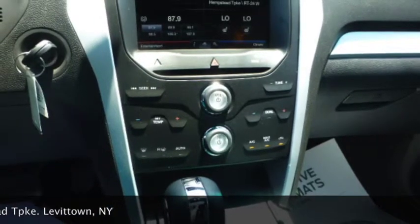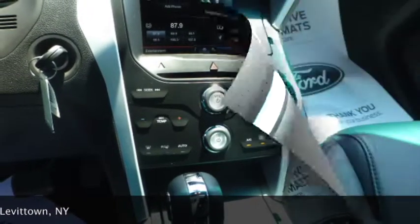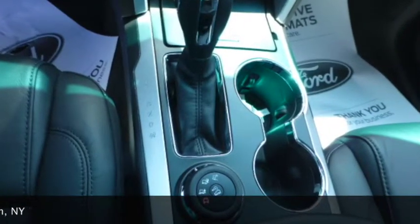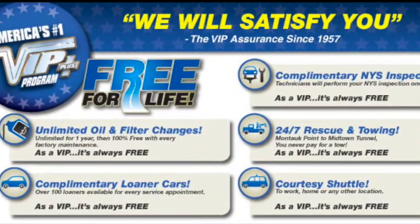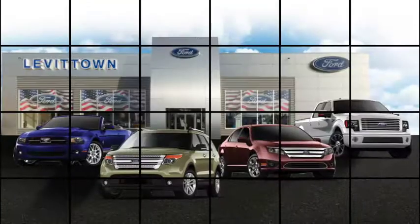But remember, with every purchase at Levantown Ford, you get the added value of America's number one VIP Plus program. For more information on this or any other Ford vehicle, visit us online at levittownford.com.